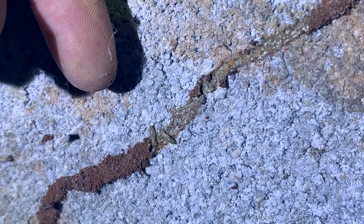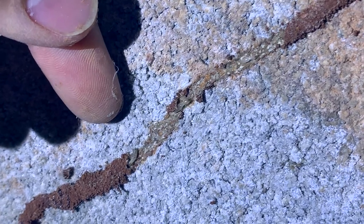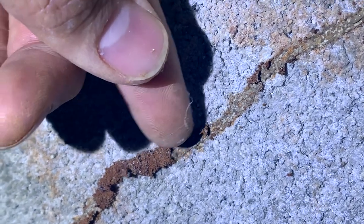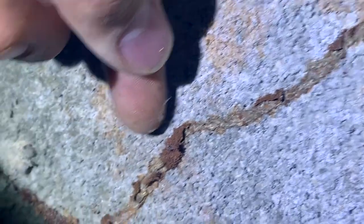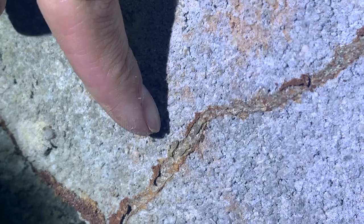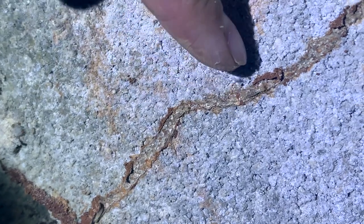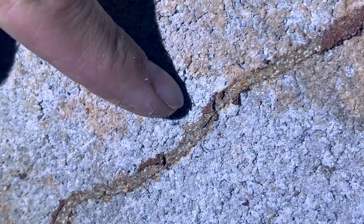Those right there are the worker termites — their only job is to eat the wood, digest it, and bring it back to the colony for food. Let me see if I can find a soldier termite; those are the ones with big pinchers that help defend the colony from predators. See, they know to follow the trail even when it's not there, because they leave chemical traces behind and can sense where to go.